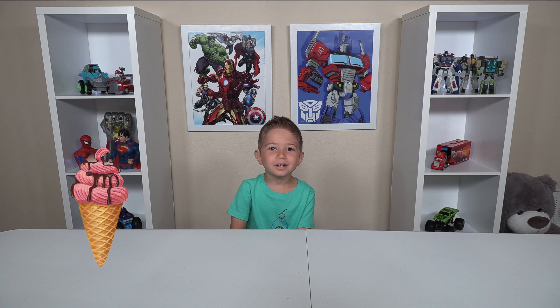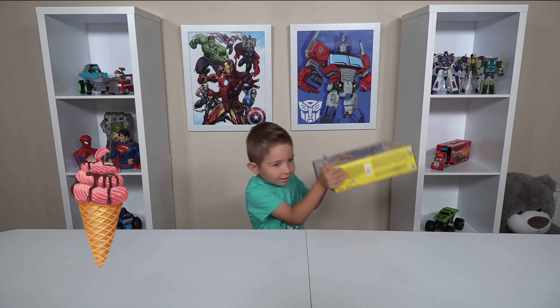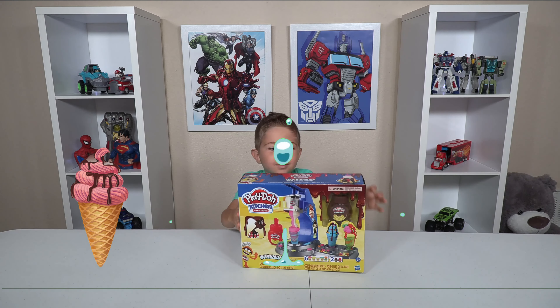Hey guys, look at our tent up. Today we're going to play with this ice cream machine. Let's open it up and see what's inside.